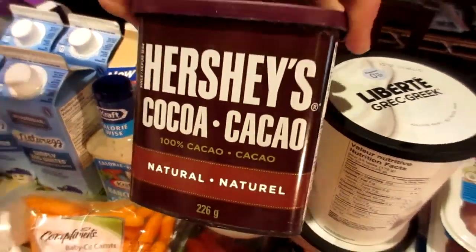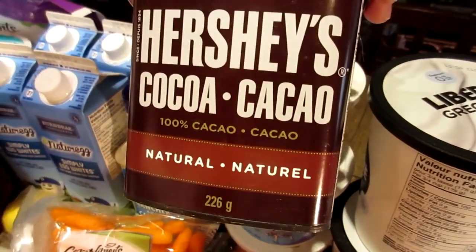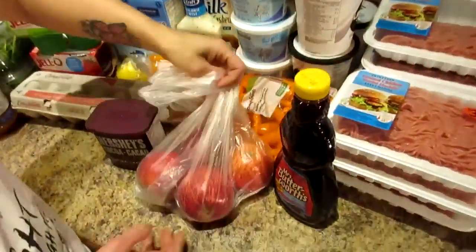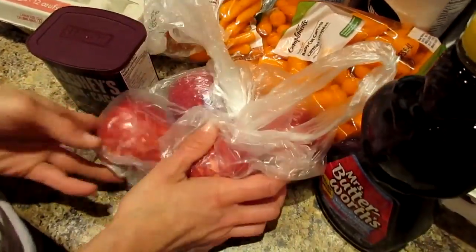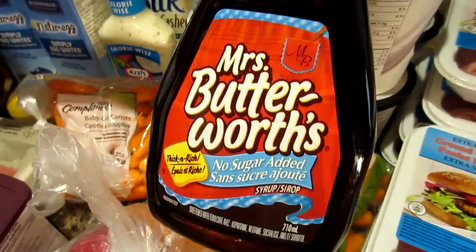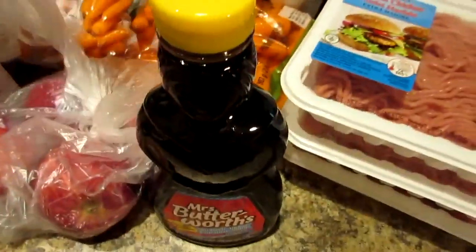Hershey's cocoa powder — this is just 100% cocoa, unsweetened, and it's for baking. We like adding that to our cottage cheese with some stevia and peanut butter, and it makes like a chocolatey mousse. Then we've got some apples — Royal Gala were on sale, great for workouts. We've got no-sugar-added Mrs. Butterworth's syrup.